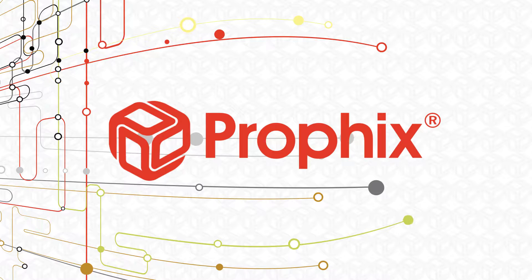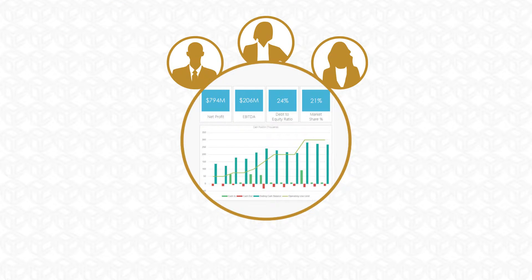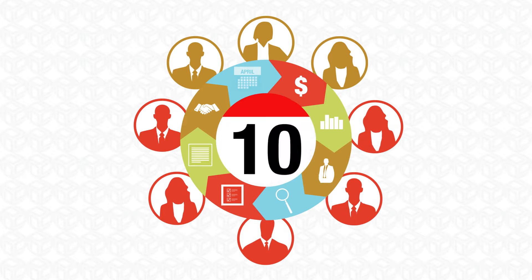Your company's overall goals depend on your ability to bring strategic, financial, and operational plans together. While top-level executives have a broad view of your organization, it's also important to include line-of-business leaders who see the day-to-day picture.